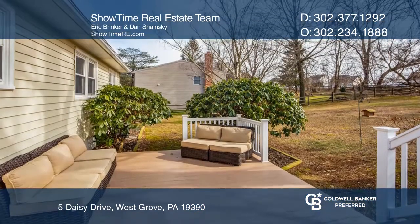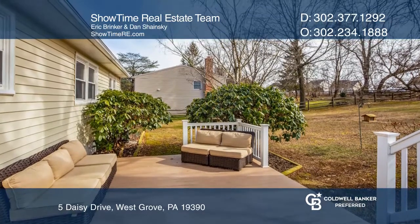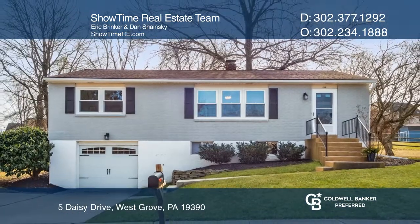Gaze out upon the landscaping from your Trex deck. The Showtime Real Estate team has all the details.